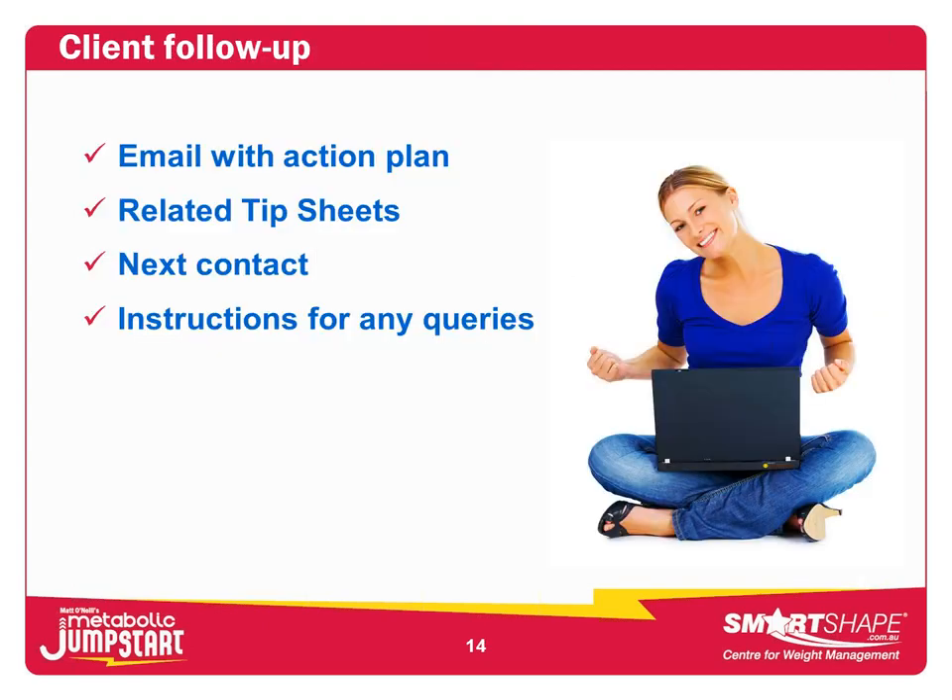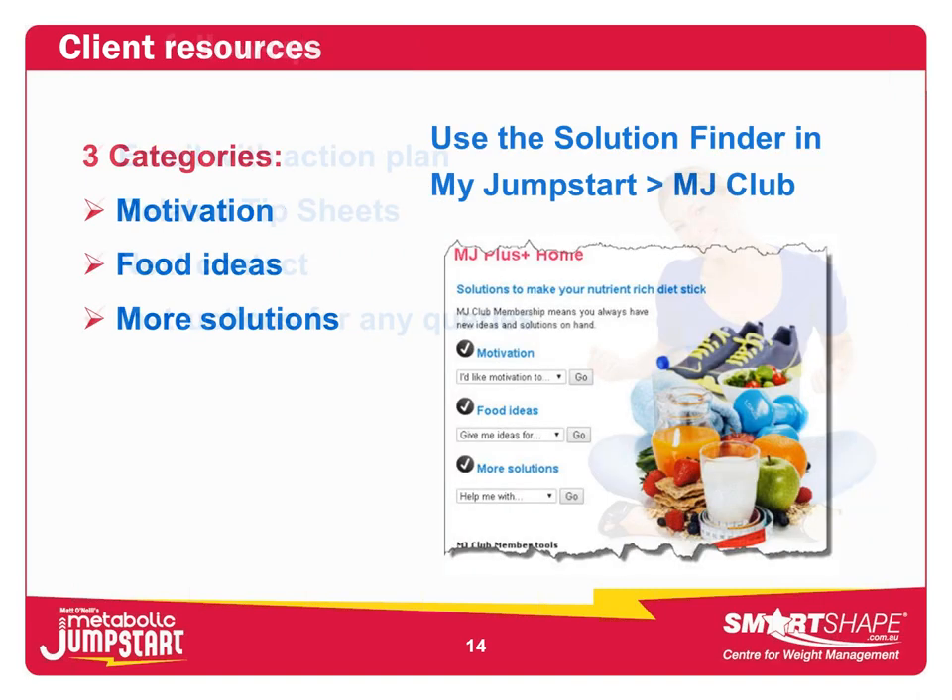In terms of follow-up, you email clients an action plan — I call it that because that's what they want to be told to do, just like an exercise action plan. For nutrition, the action plan might say: eat at least two pieces of fruit, drink this much water, do three exercise sessions per week at this intensity. If you have resources and tip sheets, supply those via email afterwards — I have over 100 tip sheets covering just about any topic. Include next contact details and instructions for queries. This is very much about the system you apply.